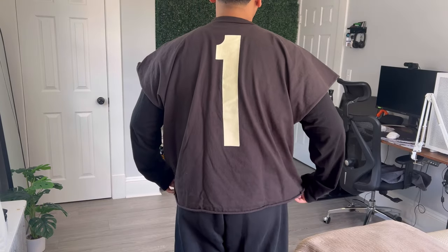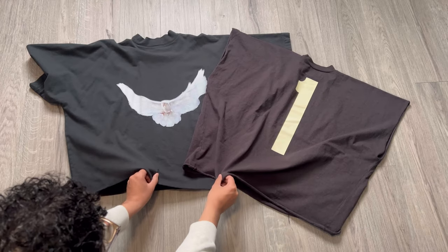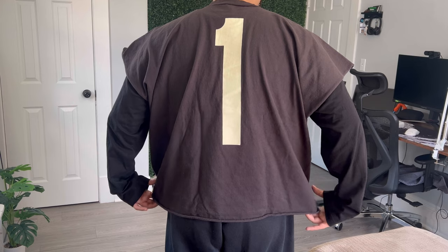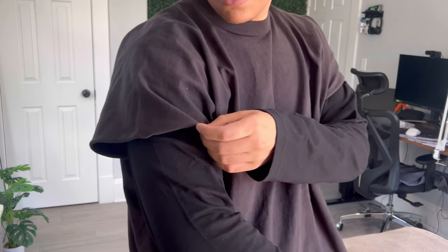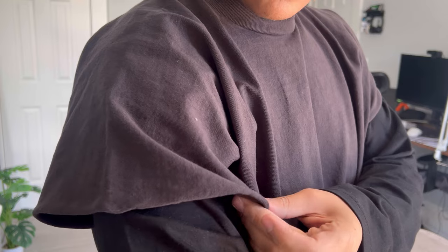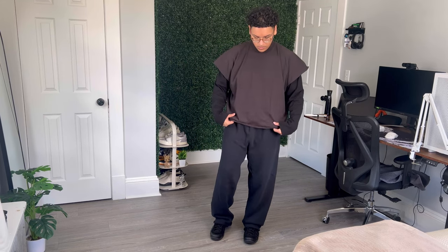Now let's shift our focus to the Yeezy one box t-shirt. This minimalist piece from the Yeezy brand features a simple design with a number one logo on the back. The fabric feels soft and breathable, once again similar to the vulture pants and the Yeezy Gap hoodie, making it perfect for everyday wear. The sizing also works the same way — they have a one, two, and three. I got this shirt in a size two and it fits me perfectly. One thing I noticed is that a lot of people did not like how the sleeves are cut short, but I don't really see a problem with it. I think it looks pretty cool, especially when you add an all-black long sleeve shirt underneath — comboing those two pieces together makes the outfit look a lot better.